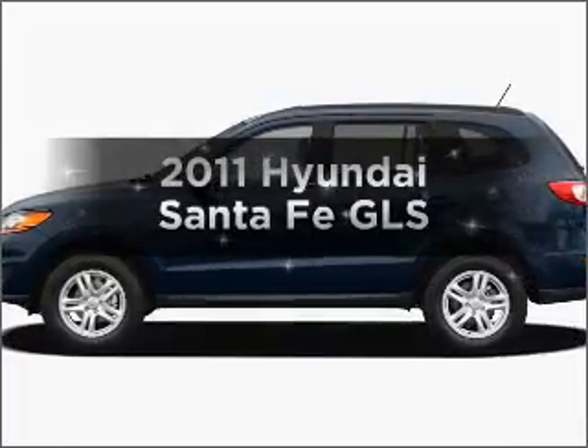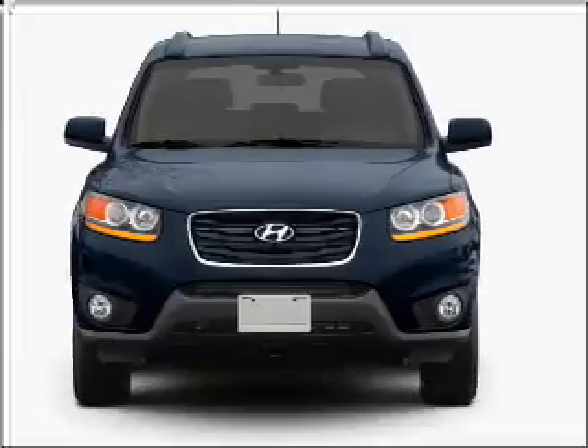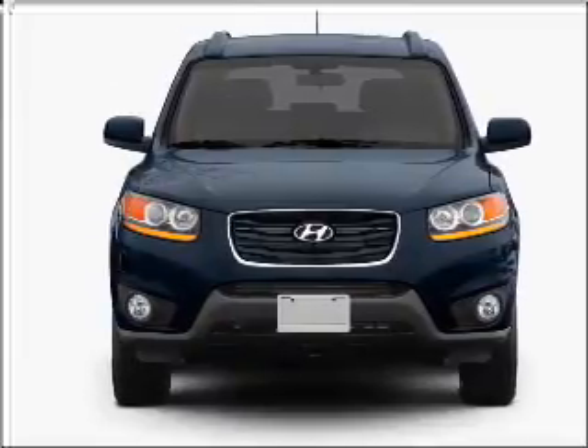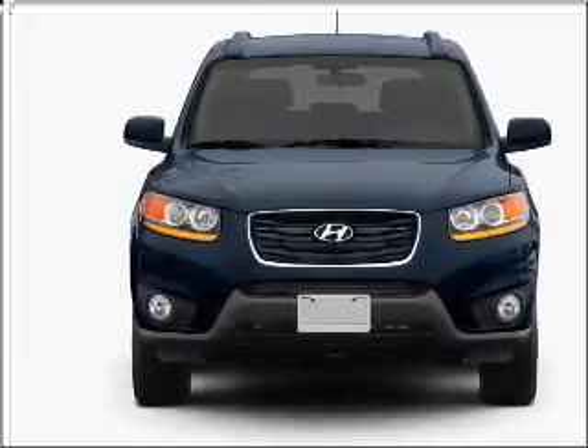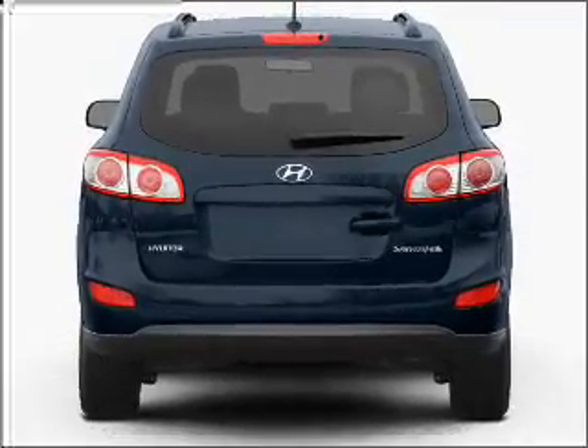Presenting the 2011 Hyundai Santa Fe. If you're looking for a first-rate auto, this one could be yours today. With an efficient four-cylinder engine connected to a smooth-shifting six-speed automatic transmission, premium wheels lend a distinctive appearance.